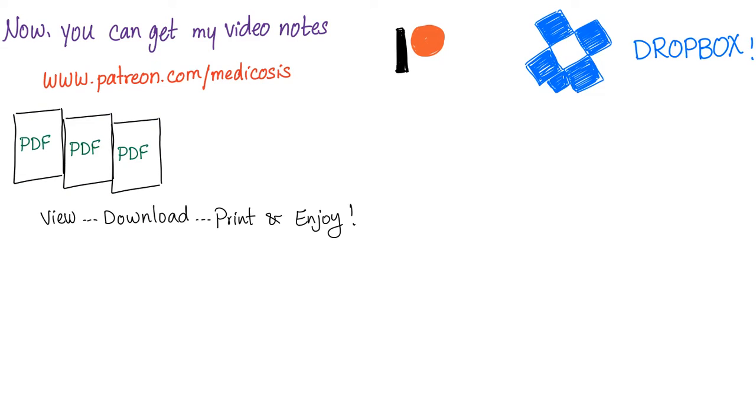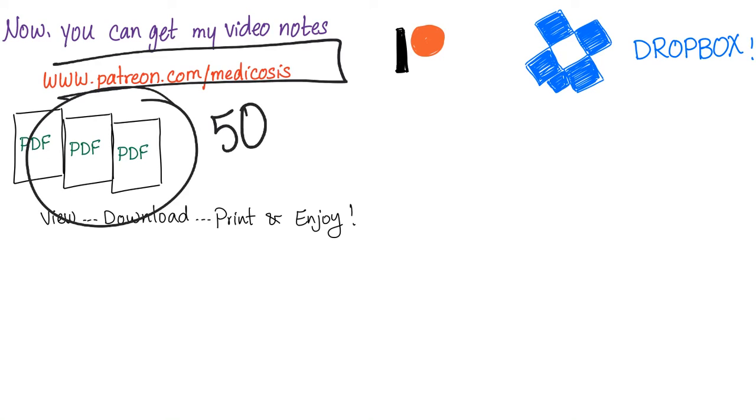Thank you for watching. Don't forget to subscribe and save my rheumatology playlist. Support this channel on Patreon — I'll give you my notes as well as my 50 hematology cases. This is Medicosis Perfectionalis, where medicine makes perfect sense. As always, be safe, stay happy, and study hard.